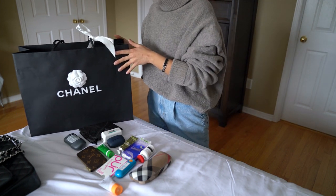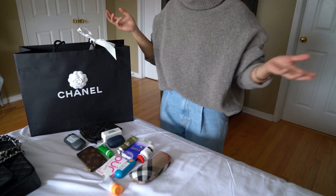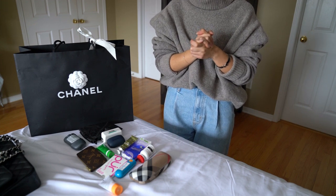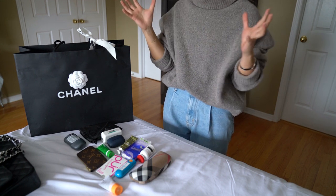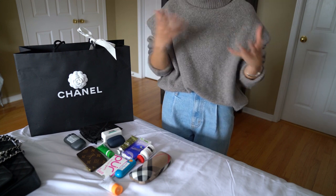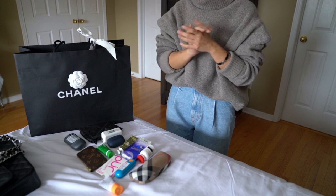It is going to be the Chanel unboxing video, to make up for me not posting last week. I hope you can continue to watch my channel and subscribe, and I have a lot more exciting things coming. I'm just still getting used to the new camera with everything else going on.